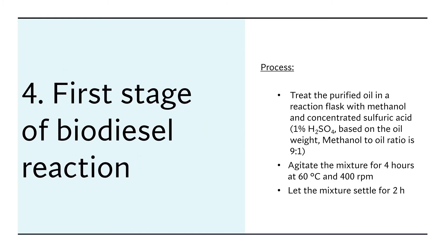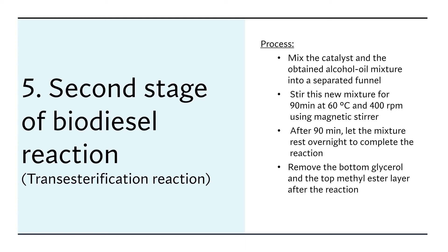We then move to the first stage of biodiesel reactions, treating the purified oil in a reaction flask with concentrated sulfuric acid and methanol, agitating for four hours at 60 degrees C and 400 RPM, then letting it rest for two more hours. The second stage is transesterification: we make the catalyst with the obtained alcohol-oil mixture and stir for 90 minutes at 60 degrees C and 40 RPM, then let it rest overnight to complete the reactions. Upon completion, we remove the glycerol and methyl ester from the mixture.